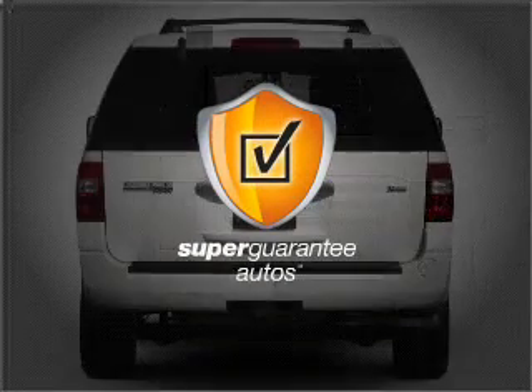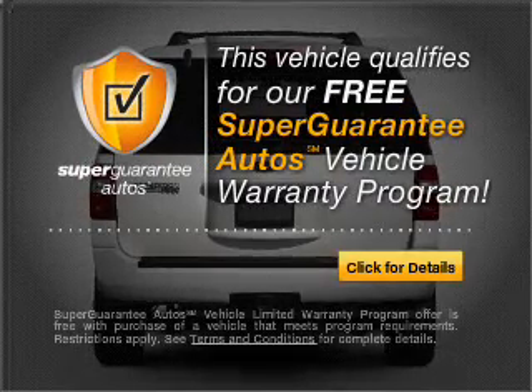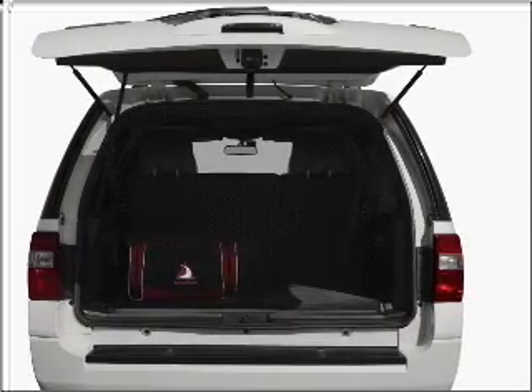this vehicle qualifies for our free Super Guarantee Autos Vehicle Warranty Program. Buy a vehicle and get a free warranty from us, only at everycarlisted.com. The anti-lock braking system will keep you safe on the road.